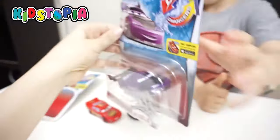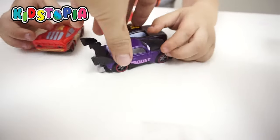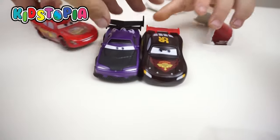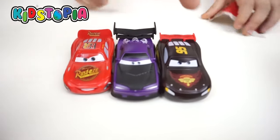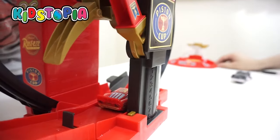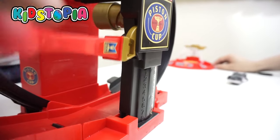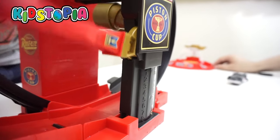We're going to open the Switch Cars. Yeah, they change colors — so they're the color changing cars. We got the Lightning McQueen, and it changes from black when it's cold to red when it's warm. Pretty awesome!